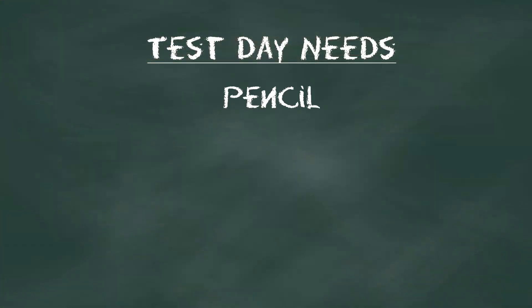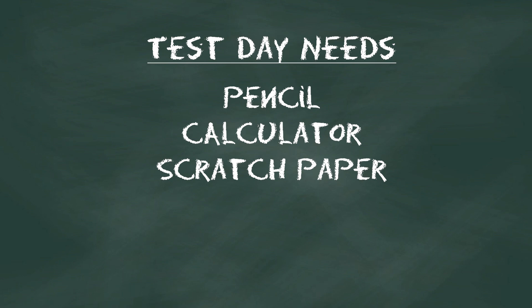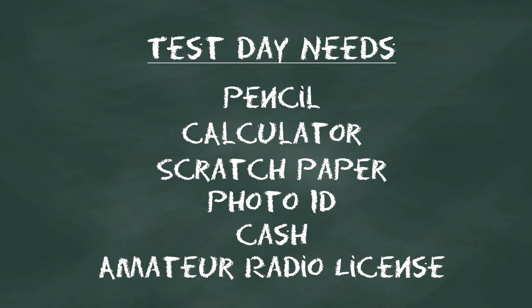On test day, you'll need to bring a few things with you. For one, you'll need a pencil, calculator, and we recommend some scratch paper. More importantly, you'll need to bring a photo ID, cash to pay your exam fee, and a copy of your amateur radio license if you already have one.